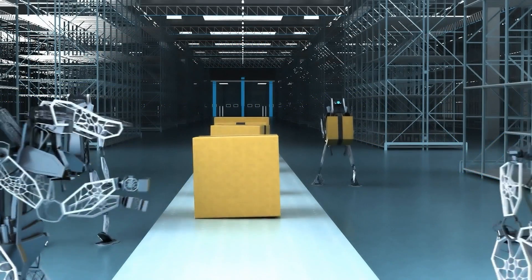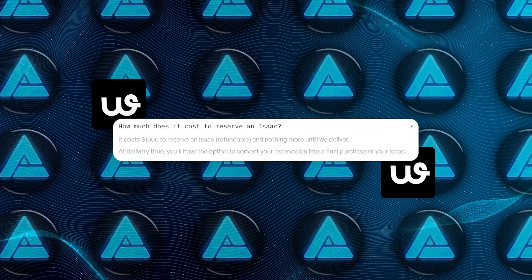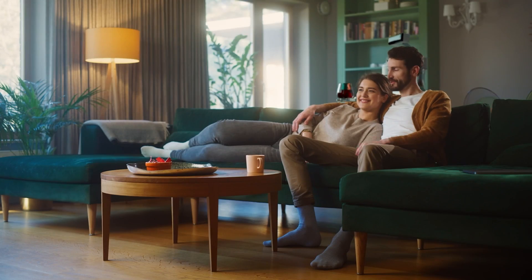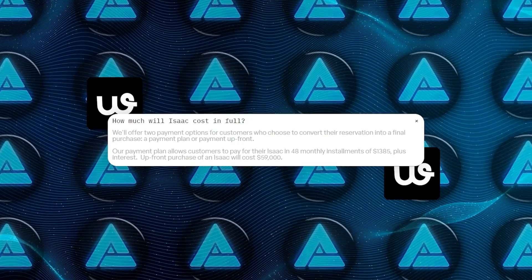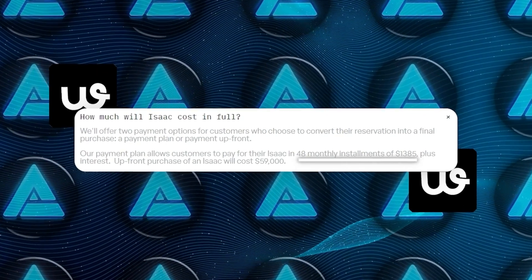The first 30 units are being shipped out around that time, and to get in on that, it'll cost $1,000 to reserve your spot. That's fully refundable, and when the time comes, you can decide whether to go for it. The full price is $59,000 up front, or there's a payment plan: 48 months of $1,385 plus interest.